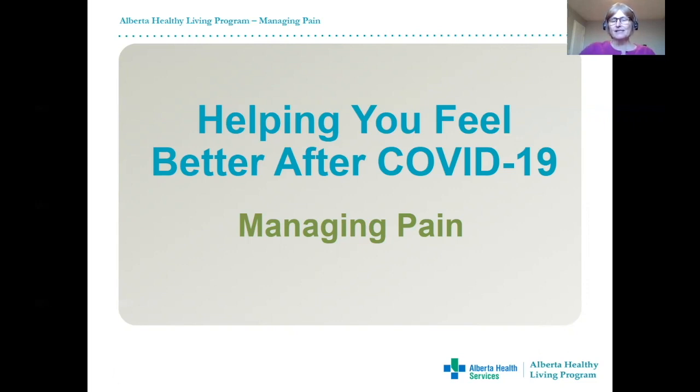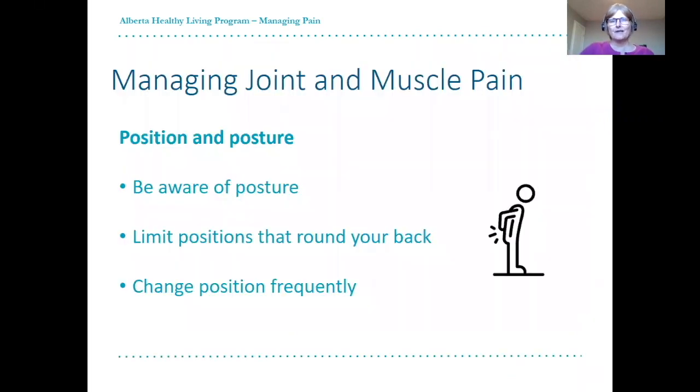There are many options we can use to help us self-manage our pain. We will begin by talking about the role of proper positioning and posture. Throughout the day, be aware of your posture and alignment. Maintaining an upright posture with your head in midline, shoulders relaxed and down, and your trunk lengthened, puts the least amount of stress and strain on our bodies. Don't work too hard to maintain good posture and avoid tensing muscles, as this can result in more soreness. Limit positions which cause your back to curl or round forwards. You can use supports, such as pillows or cushions, to help you maintain better alignment and feel more relaxed.